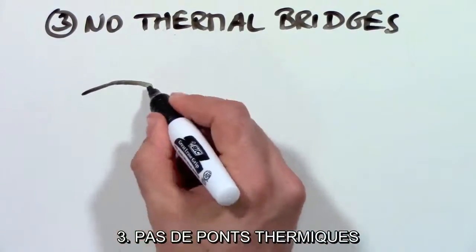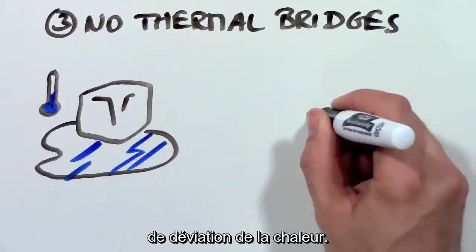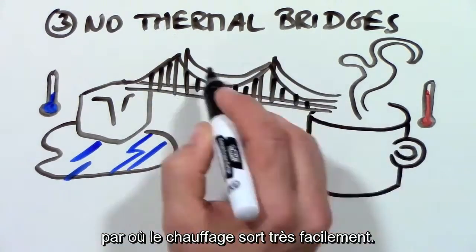Third: no thermal bridges. A thermal bridge is like a road for heating energy in which warmth can travel right through your walls. In fact, most of our houses have thermal highways in our walls where heat can easily travel to the outside.